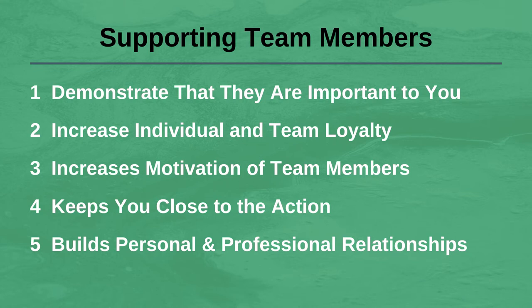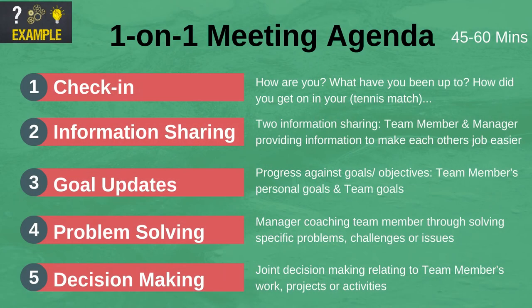Build personal as well as professional relationships. I recommend booking in a weekly one-on-one meeting with each of your direct reports. An agenda for these meetings could be: firstly, check-in; secondly, information sharing; thirdly, goal updates; fourth, solving problems; fifth, decision making; and sixth, feedback.